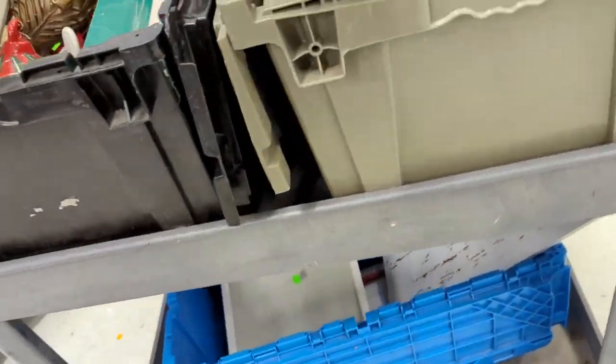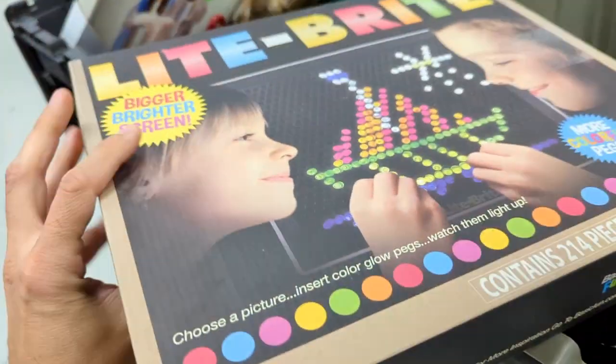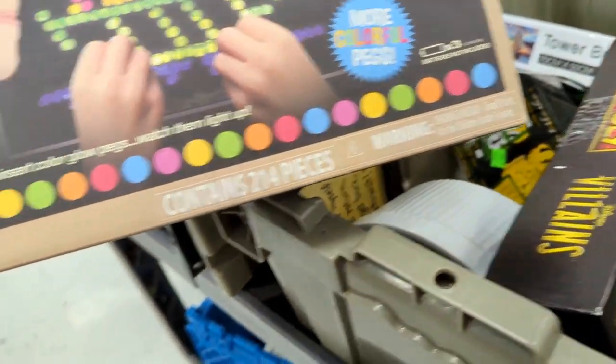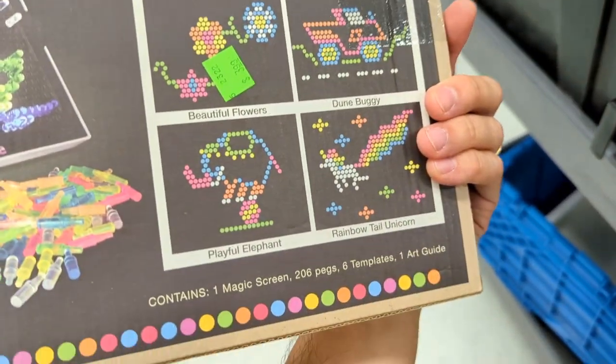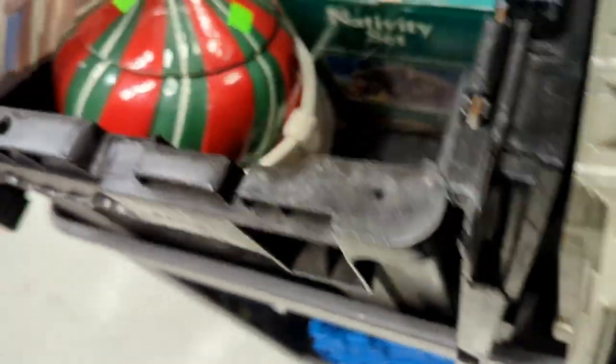Light Brite! That's pretty cool — I remember I had one of those when I was growing up. This looks like a newer version though, not the original. I wish it was the original because that would be worth quite a bit. They want $3.99, but it's open too, so it could be missing stuff. I just really can't take the chance — not enough of a profit.